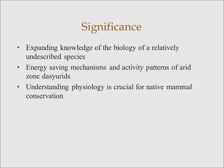Studies like this are incredibly important because you're expanding the knowledge of a relatively undescribed species, and also broadening the understanding of energy-saving mechanisms and activity patterns of arid zone dasyurids. Considering that in the last two centuries the major extinctions on this planet have occurred within Australia, understanding physiology is crucial for any kind of conservation or management strategy for native mammals.